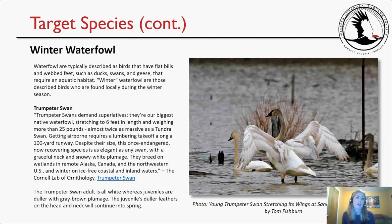Another target category was winter waterfowl — a broad term for birds with flat bills and webbed feet, such as ducks, swans, and geese, that require an aquatic habitat. Winter waterfowl are those found locally during the winter season. Two specific examples were given in the field trip description, but any waterfowl were acceptable as target species.